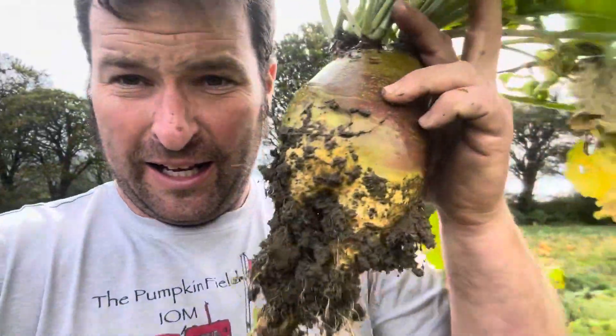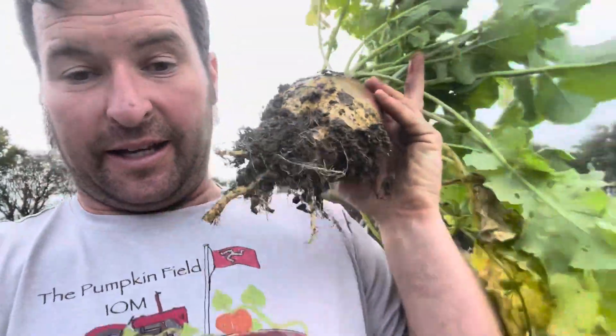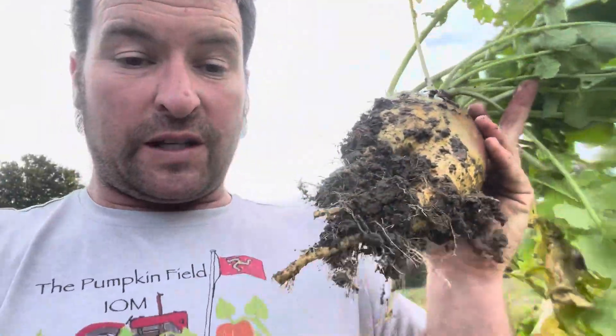The weather cannot decide what it's going to do and I'm now in a rush to get to the school pickup. But I wanted to show you one of our swedes. Obviously it's not our only one - we do have many more. People have been asking did we have swedes, and yes we do. These are what we've got and we are going to have quite a few more.